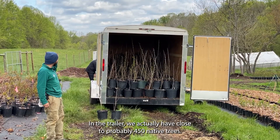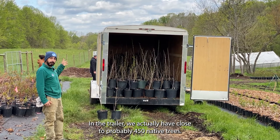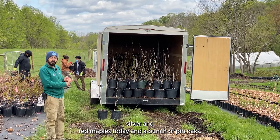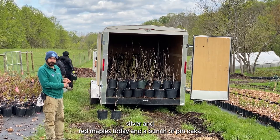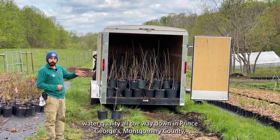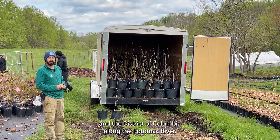In the trailer we actually have close to probably 450 native trees. We loaded up American sycamores today, silver and red maples, and a bunch of pin oaks. These trees that are going to be planted in Frederick County are ultimately going to help water quality all the way down in Prince George's, Montgomery County, and the District of Columbia along the Potomac River.